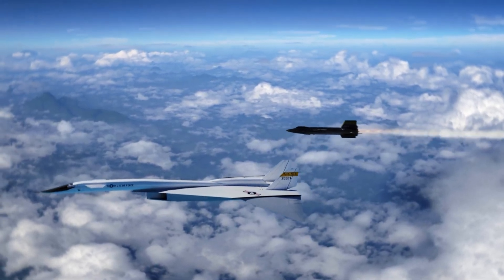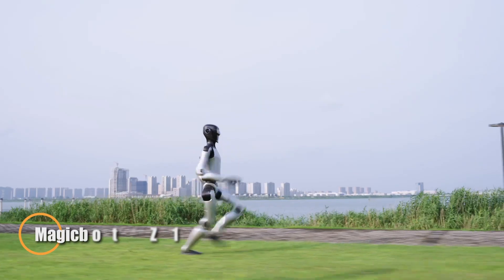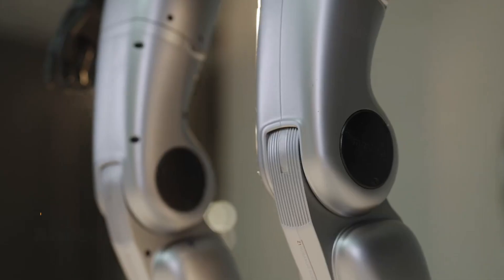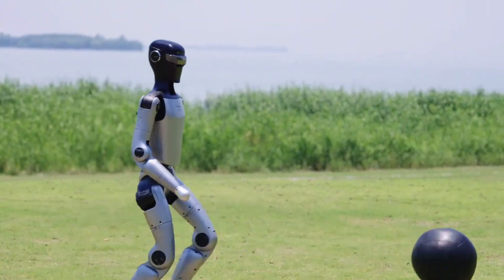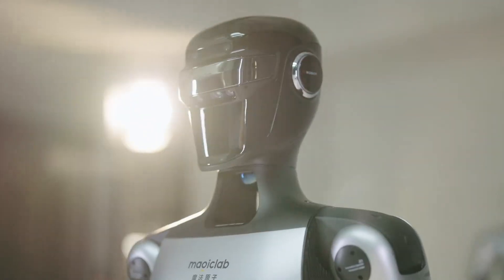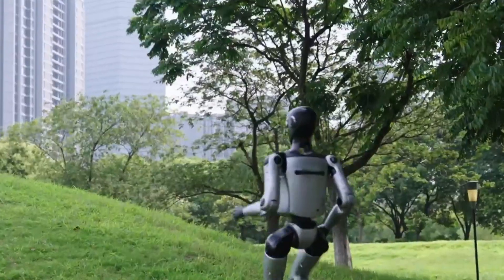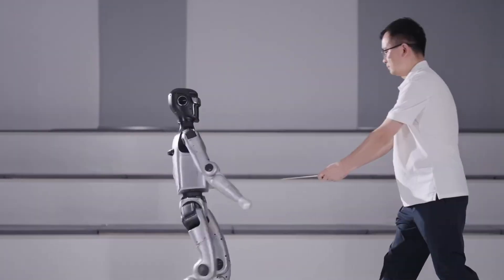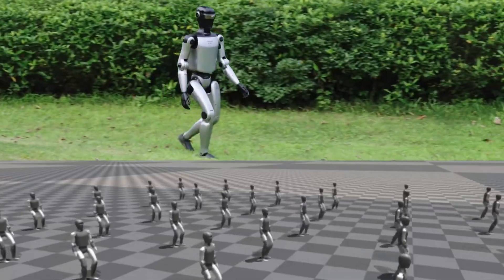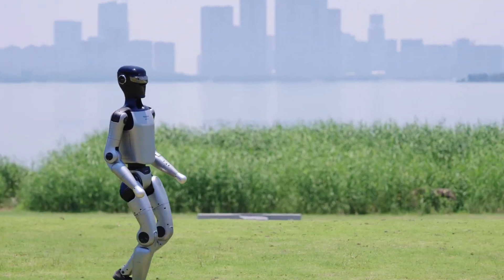The MagicBot Z1 is a next-generation tactical ground robot engineered for high-risk operations in the harshest environments. Designed for semi-autonomous deployment, it excels at navigating conflict zones, detecting threats, and delivering real-time intelligence with surgical precision. Equipped with a modular sensor array, the Z1 can map complex terrain, identify hostile elements, and stream critical data back to command. Its all-terrain wheels and shock-absorbing chassis let it climb over rubble, stairs, and rugged landscapes with ease.